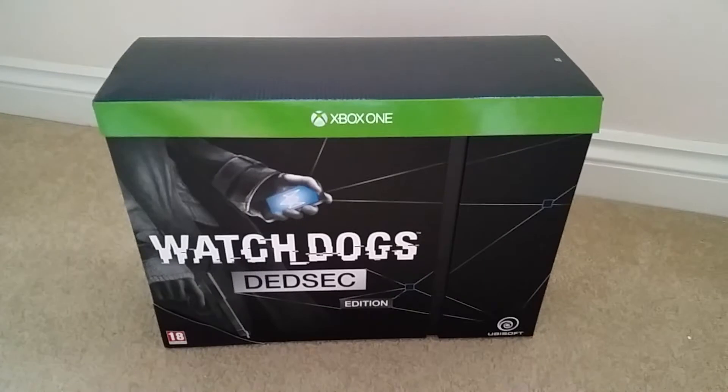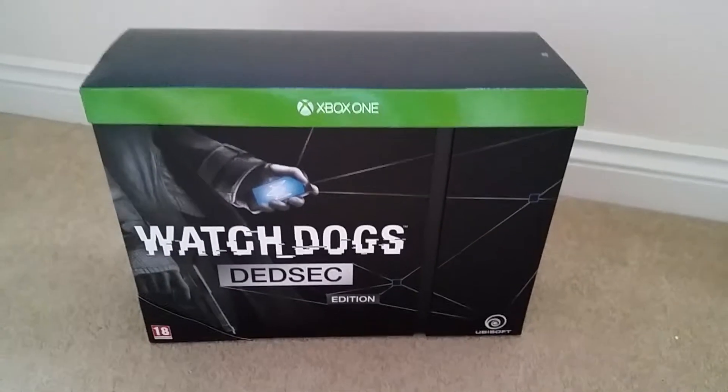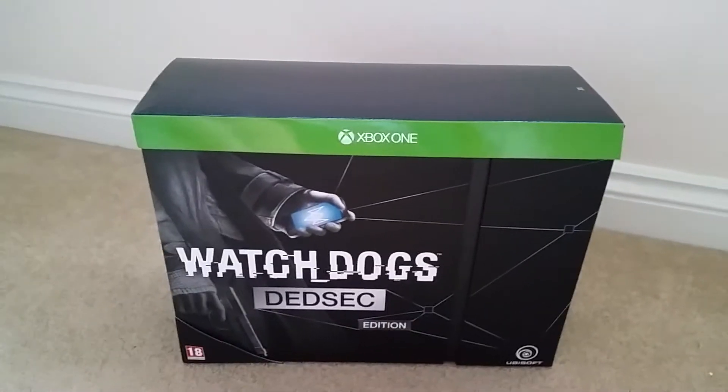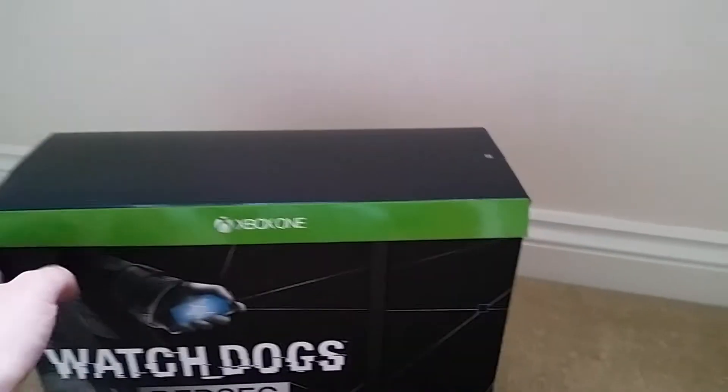Okay, here it is — just arrived this morning, out of the box now. This is Watch Dogs, the DedSec Edition, for Xbox One as you can see. And this is Adopt Boom doing his first box opening.